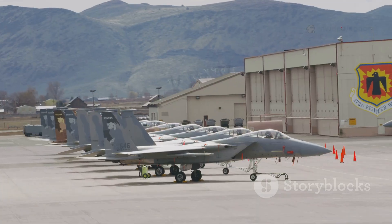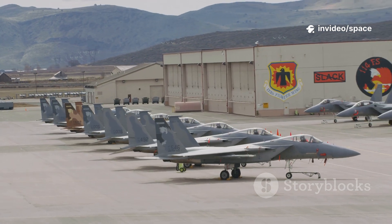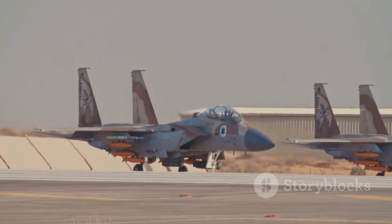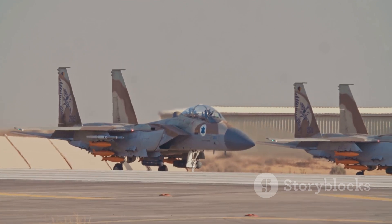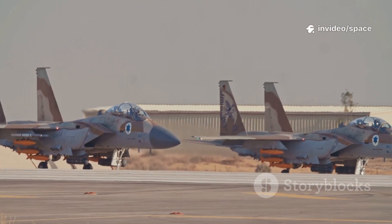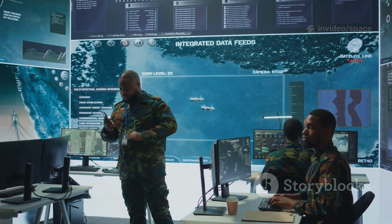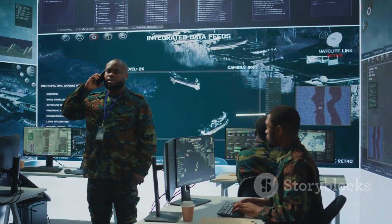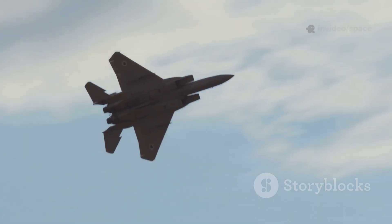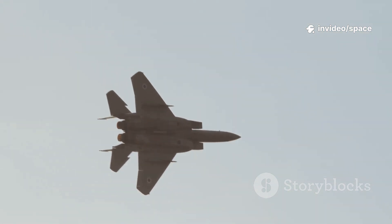Many wonder why the U.S. Air Force is investing in a jet based on a 1970s design, especially when newer, stealthier options are available. The answer is simple: the F-15EX fills roles that stealth fighters like the F-35 and the upcoming NGAD simply can't handle alone. It's about having the right mix of capabilities for every mission — the right tool for each job. The F-15EX is a strategic choice; its unmatched speed, massive payload, and raw performance still matter on today's complex battlefields.